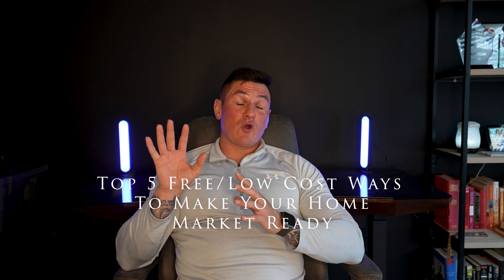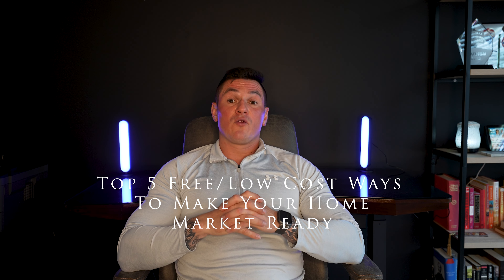Spring is here and I know a lot of people have been thinking about entering their home into the spring market. Some of the sellers that I meet with tend to get overwhelmed with the perceived cost of getting a home market ready. That's why today I'm bringing you my top five low cost or free ways to get your home ready for the spring market in 2023. Before we truly begin, it is uber important for me to come by your house, go through the home room by room, and prioritize what needs to be done to get your home in its most marketable position.